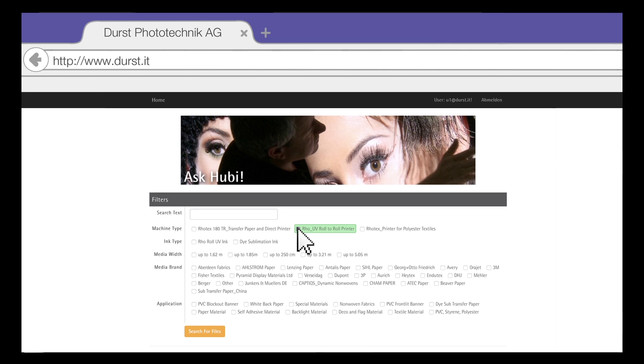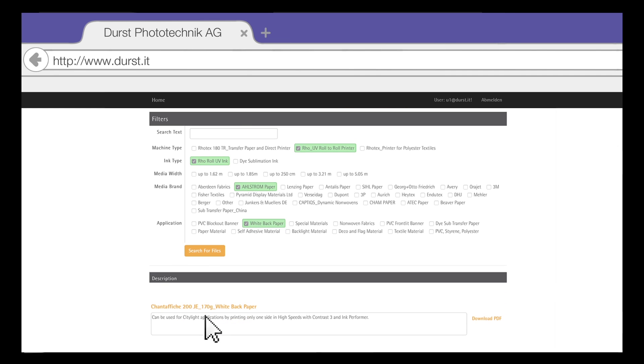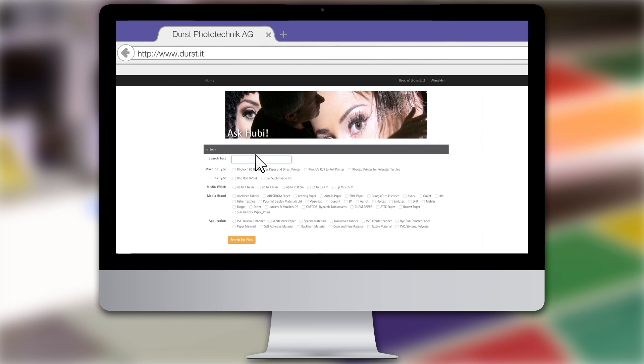In the database you can easily filter between media brands and application types, and once you have found your media, simply download the PDF and all the settings are there.